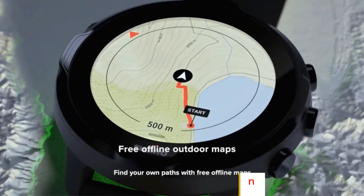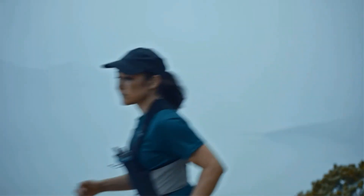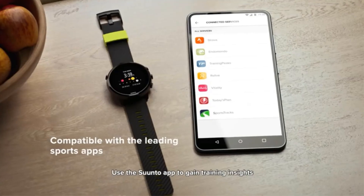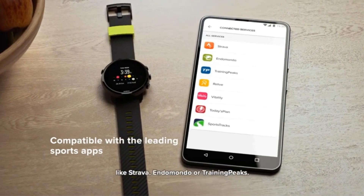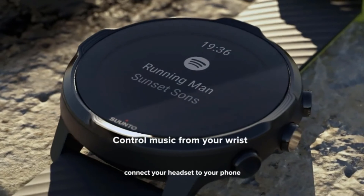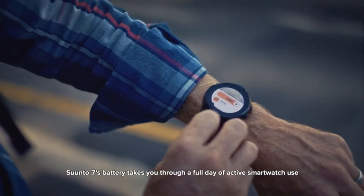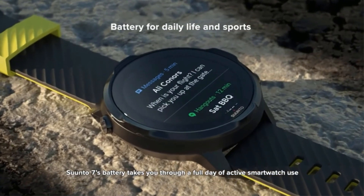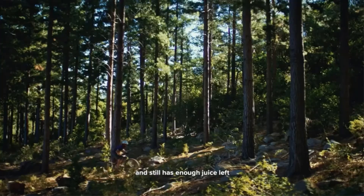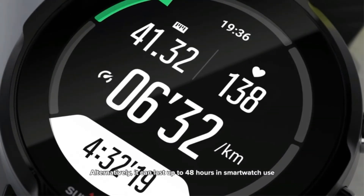The watch also tracks all the stuff you need to know about your health, like your sleep, daily heart rate, calories burned, training load and effect, fitness level, and recovery. With a triathlon mode, separate modes for each discipline, measuring heart rate while swimming, and offline maps, you can definitely use the watch for triathlons quite easily. It pairs effortlessly to apps like Strava and TrainingPeaks to store your data after your events.